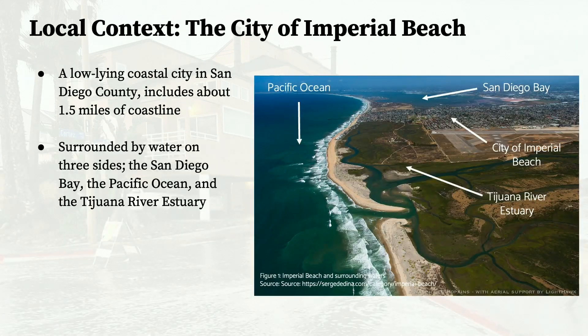The city of Imperial Beach is a very good example of a city that has had to deal with the impacts of sea level rise. It's located in San Diego County, and it's unique as it's surrounded on three sides by water: the San Diego Bay to the north, the Pacific Ocean to the west, and the Tijuana River Estuary to the south. They are faced with inundation on all three sides, making them very vulnerable.